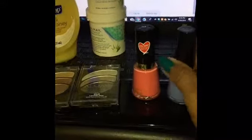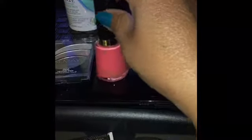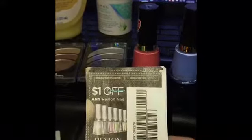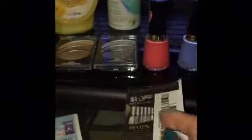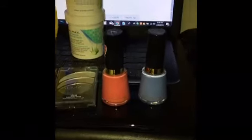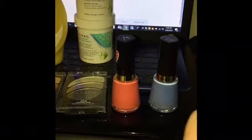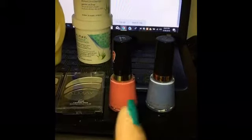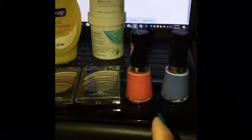CVS also has Revlon nail polishes for four dollars and 99 cents. Use the one-dollar-off Revlon nail coupon from Smart Source, and you'll pay three dollars and 99 cents for one polish. You'll get back three ECBs, making the final price 99 cents for each one — a great price on Revlon nail polishes.